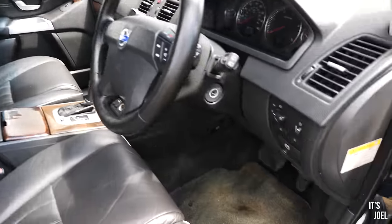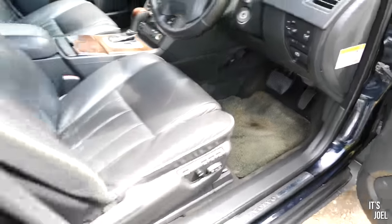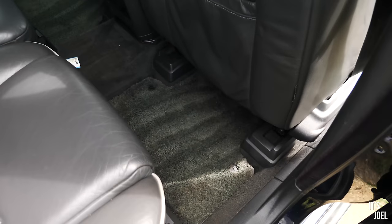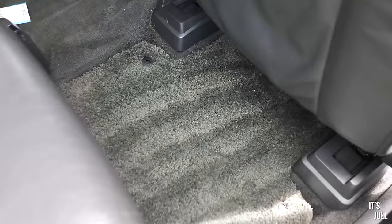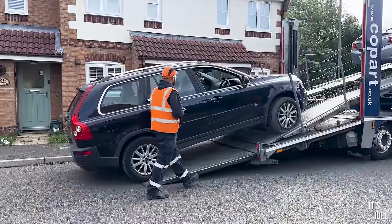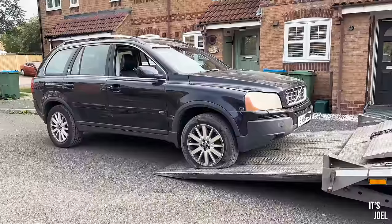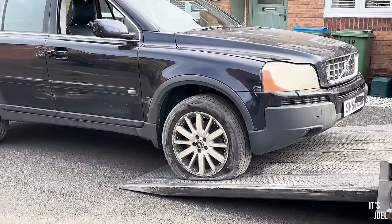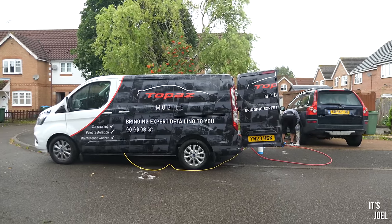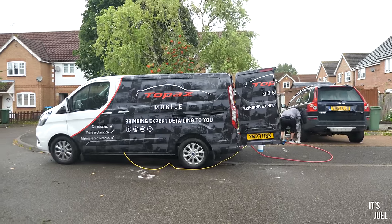My favourite thing of all though are these green carpets — oh my goodness, aren't they incredible! They remind me of a Bentley Continental GT from the same era, often specified with green or blue carpets, and they are extremely plush and thick. I should point out the car did not arrive from Copart looking like this — it was a very different story. I'll roll some shots of the condition it was in when it came off the trailer.